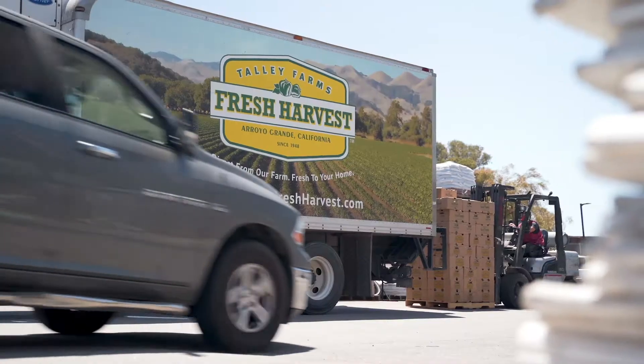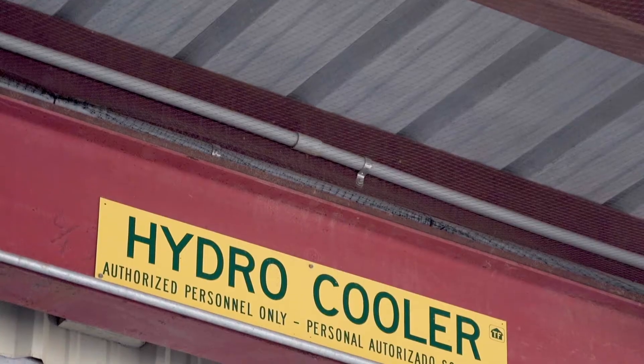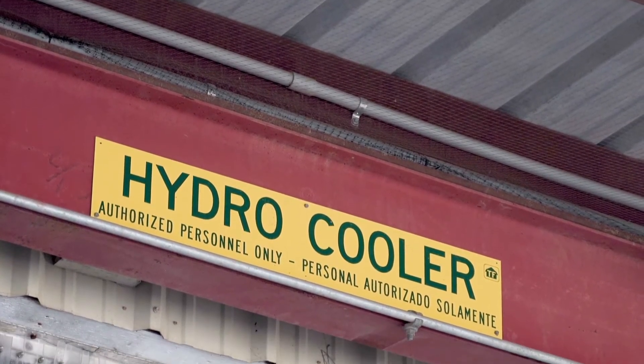The idea is we have fresher product going out faster — it's much more efficient. We also have the hydro cooler, which our Fresh Harvest or our Tally Farms box program uses a lot.